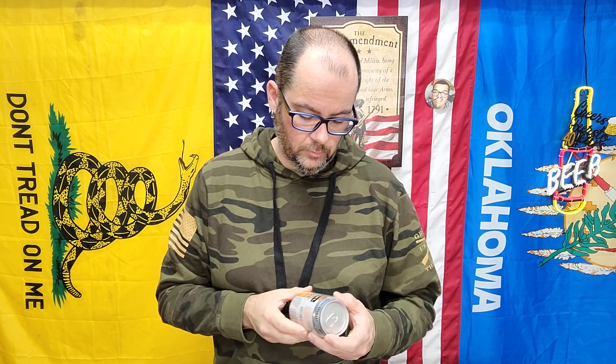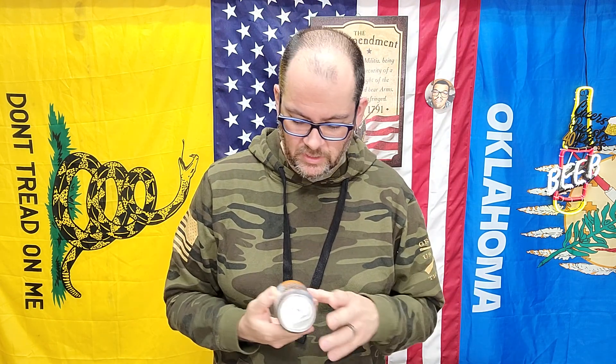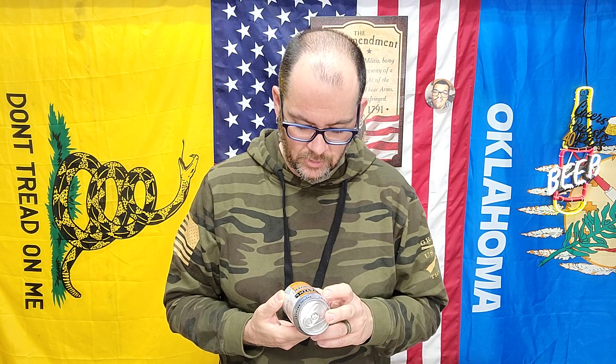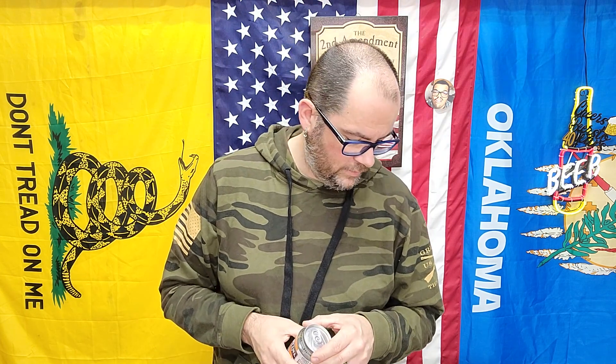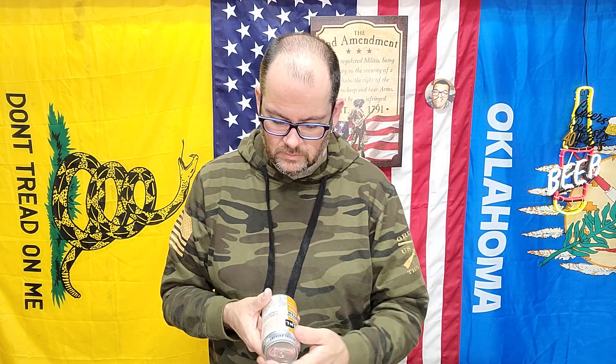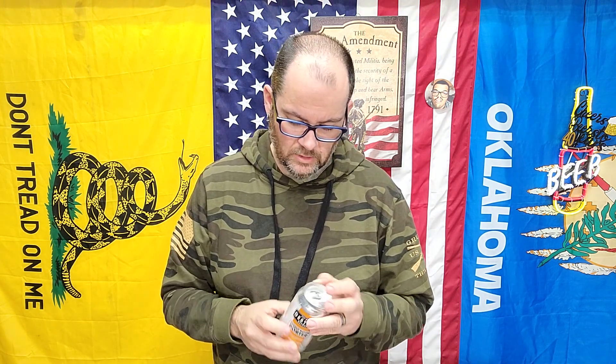Alright, welcome back. I've got the Distilled Brewery Peanut Butter Porter. They're known, honestly in my opinion, just for the sours. This may be one of the first things I've had from them that's not a sour. It's 6.1% and 25 IBU. This had 3,700 check-ins. Bad thing is this was canned five months ago and I just got it two weeks ago.